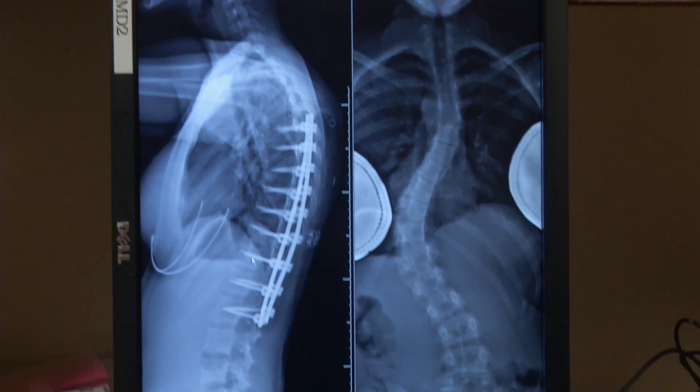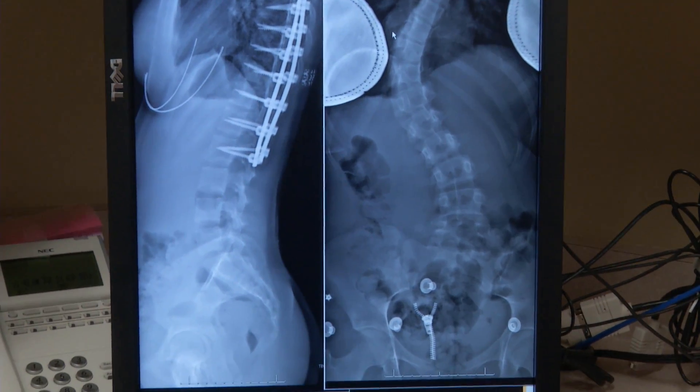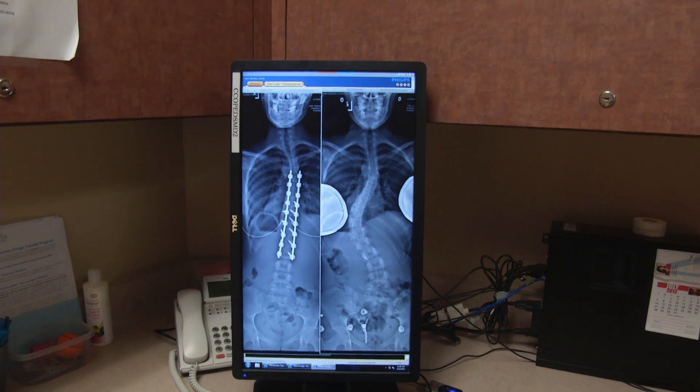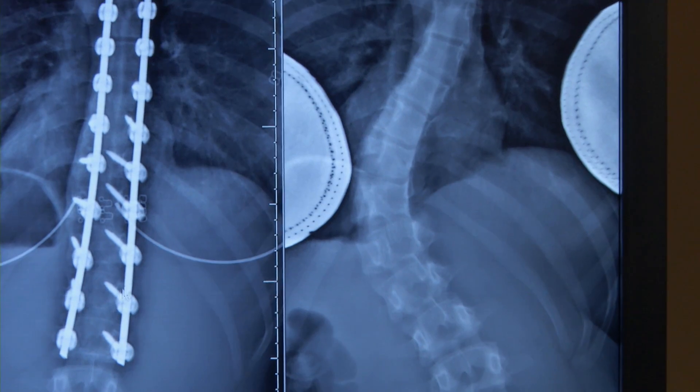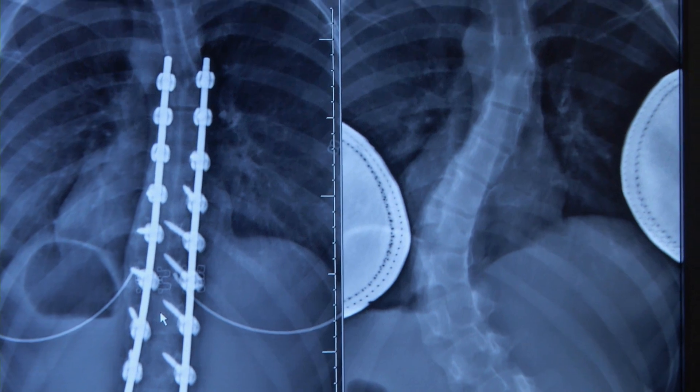I have scoliosis and I just recently had spinal fusion surgery. My spine was broken up and then fused together to be one solid piece. So this is her curve before the surgery — you can see she had a fairly large curve — and so we did the instrumentation, and this is where she is now, about three months out.